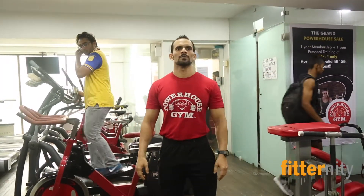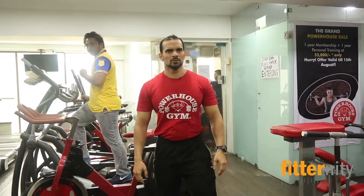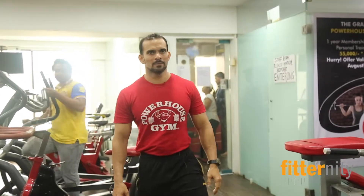Hi, I am Sachin from Power-off Gym, Chaupati. I am giving you a sneak peek of the gym to our online partner, fitndt.com.